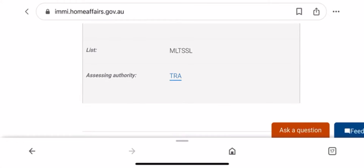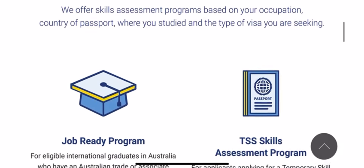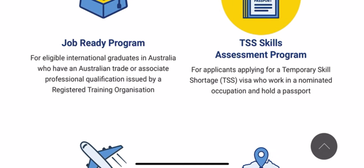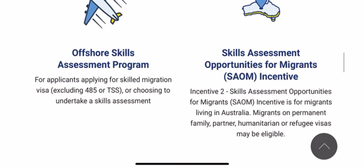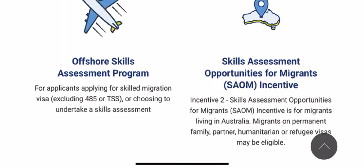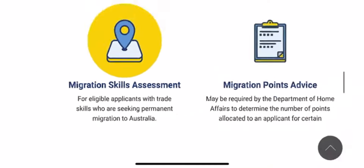Now let's go back to motor mechanic and click the assessing authority. This brings you to the TRA page. Trades Recognition Australia is the authority that assesses motor mechanics and many other occupations. They have several assessment services. The job readiness one is not for you. Offshore Skills Assessment is not for motor mechanic because it has a specific list of occupations. The one for motor mechanic is Migration Skills Assessment — that is it.